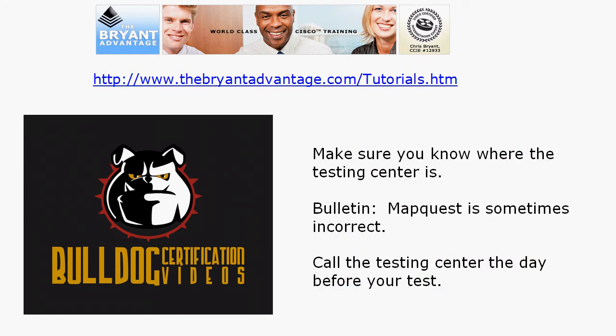Knowing where the game is going to be played always helps. Make sure you know where the testing center is, especially if you've never taken an exam before, because MapQuest and other internet directional applications are sometimes incorrect. I would also recommend you call the testing center the day before your test to make sure they're going to be open — I was once able to make an exam reservation for July 4th and when I got to the testing center, it was closed.